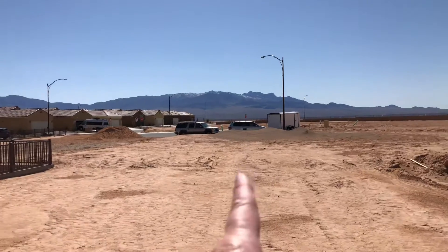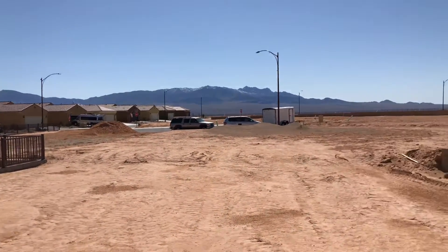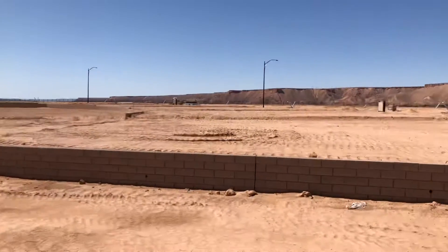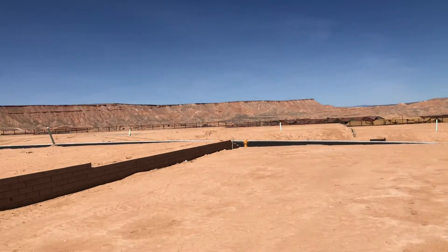You'll have a house directly behind you here, one on that lot as well. There's a cul-de-sac here where those cars are at. But this is lot 252 in Crimson Ridge — we're up at one of the highest points in the community, which is cool.